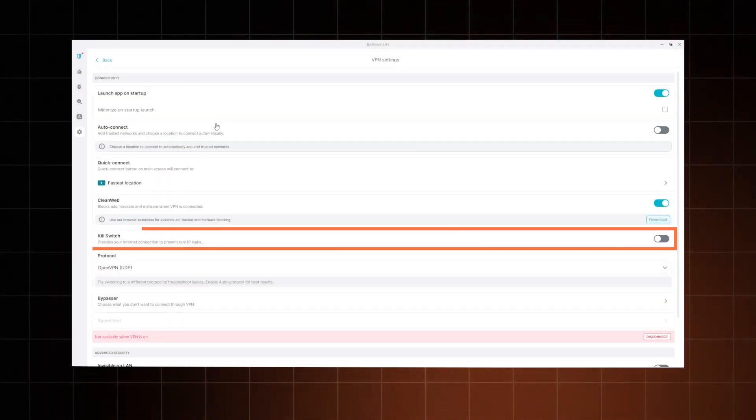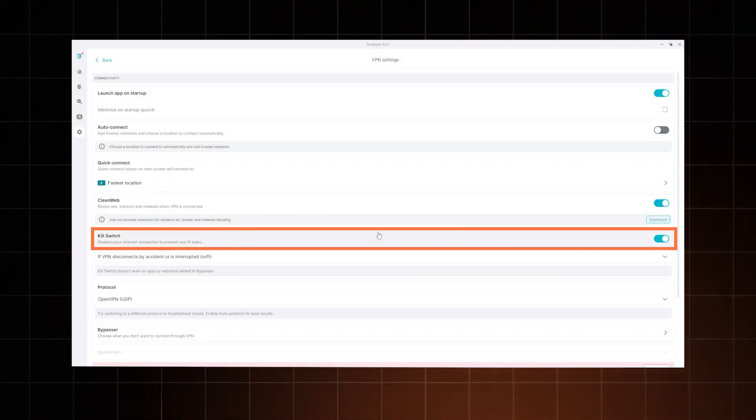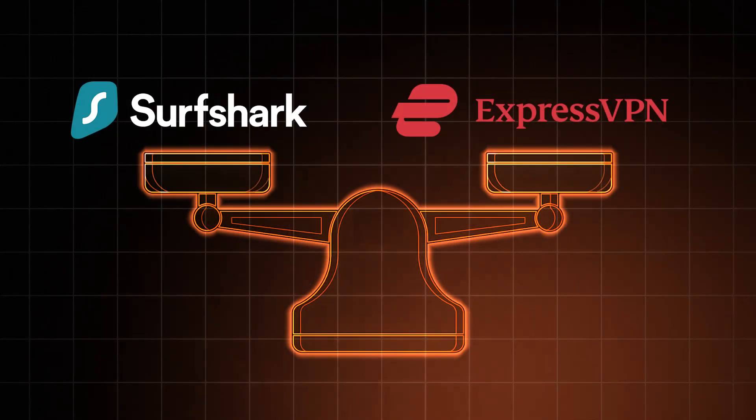You never know. On top of that, there's a handful of features that prevent data leaks, from a kill switch that protects you from IP exposure to DNS leak protection. So they're both equal.